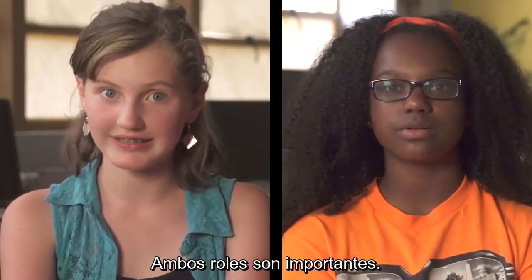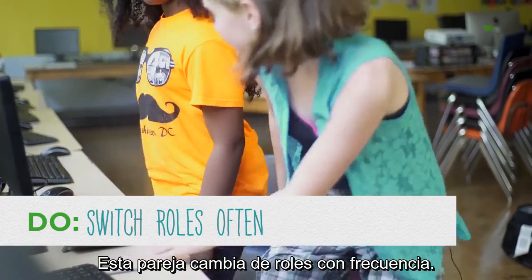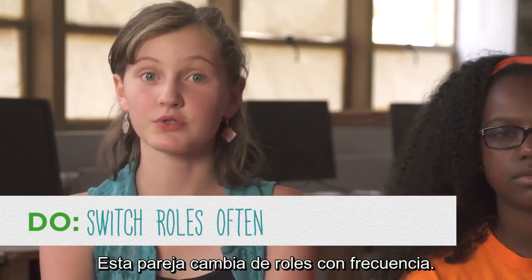Both roles are important. Want to switch? Okay, I'm the driver now. Be sure to switch roles often.